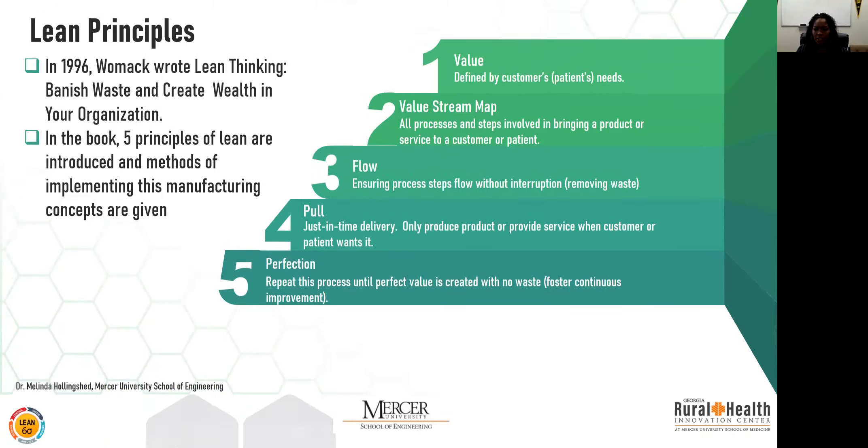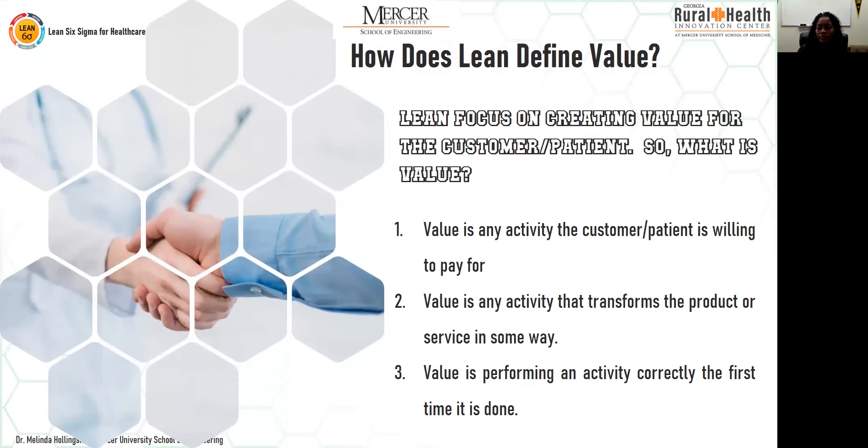Going back to value: in your operation you want to identify the activities that add value and eliminate those that do not — non-value-added activities. Value is any activity that the customer or patient is willing to pay for, that transforms the product or service in some way, and that is performed correctly the first time. The goal of lean is to increase value and eliminate waste in your system.